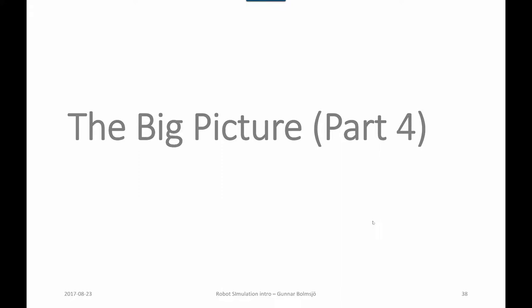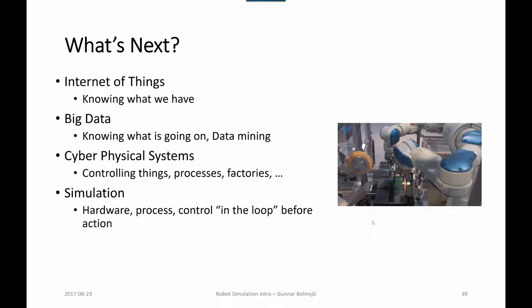Robot simulation, part four — the big picture. We have a lot of things coming up in the near future, and in some ways it has already arrived.